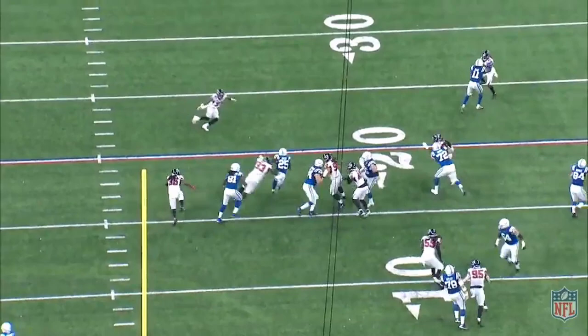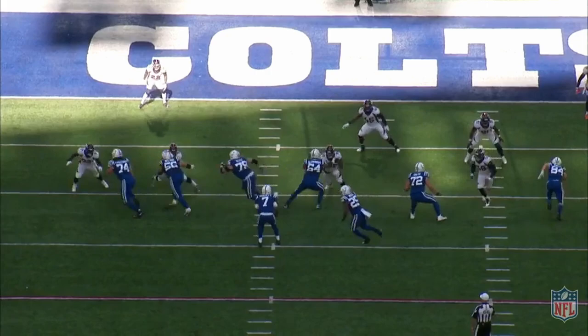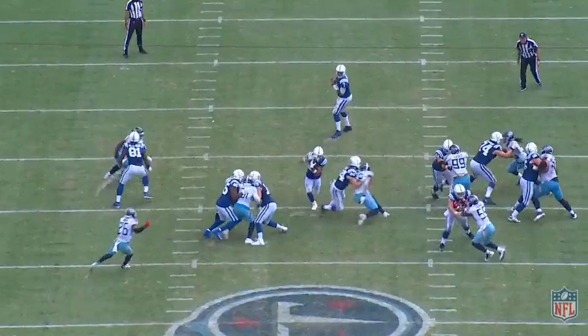Coming from the Andy Reid and Doug Peterson coaching tree, Reich differs from Shanahan and McVay mainly in his lack of pre-snap motions and shifts, and he uses multiple schemes as the foundation of his run game versus Shanahan's adherence to the outside zone. He definitely still uses some window dressing, but Reich largely attacks defenses in the multitude of ways he asks his linemen to block.